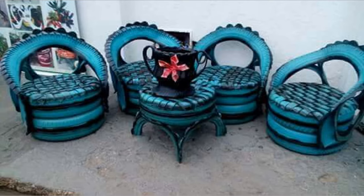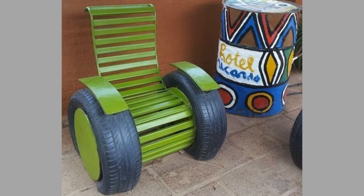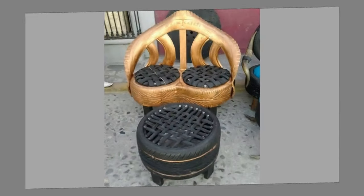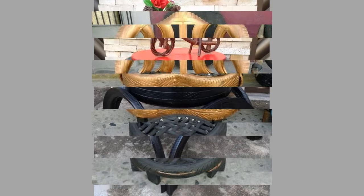Tyres are big, bulky and awkward, which means it can be a lot of work to get them recycled, but it is worth the extra effort. Unrecycled tires are an environmental hazard, and there are many ways recycling old tires benefits the environment and society.